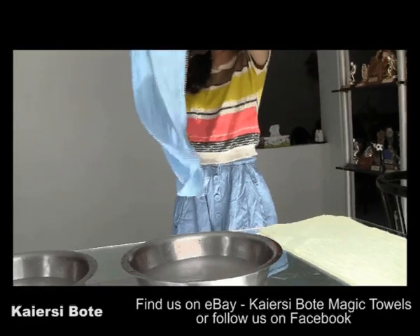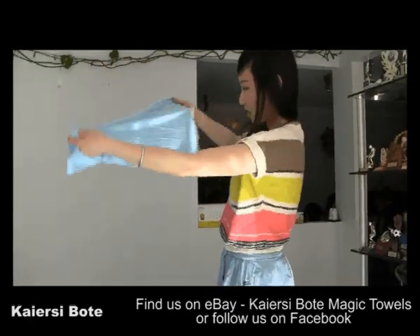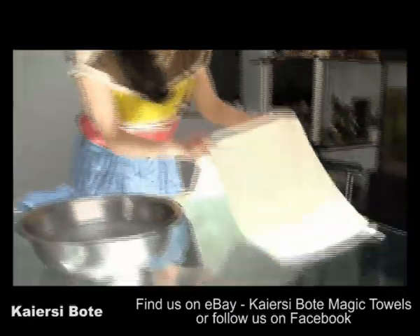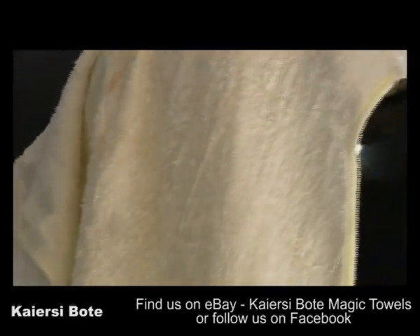Let's see — wow, it's all gone! That's impressive, there's nothing here. As for the cotton towel, the stain is still there. I would probably have to throw it into the washing machine.